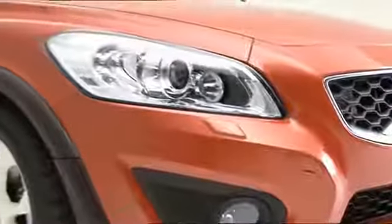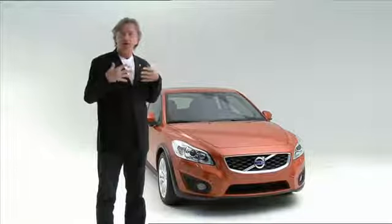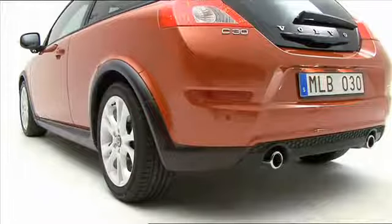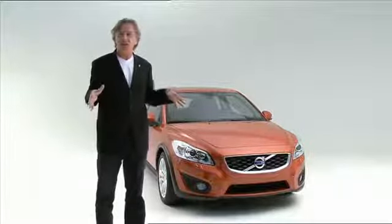We have pulled up the lamps further in the body, have a larger grille, big emblem, and that together gives this car a much more youthful stance, a youthful hugging to the road. We also have created more body colour on the car further down to the ground. So this car now is visually closer to the ground and that gives a sportier stance than before.